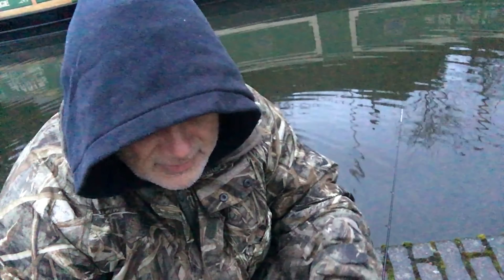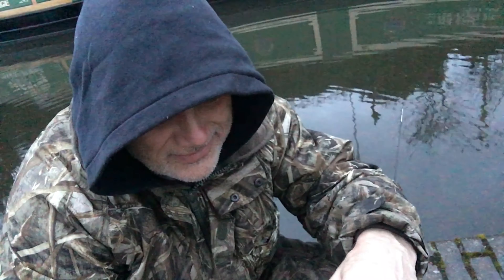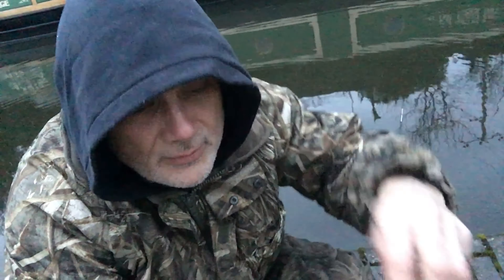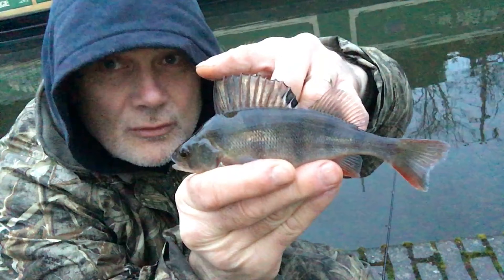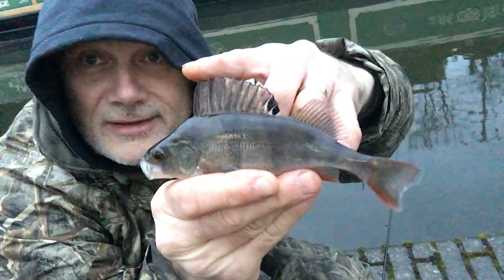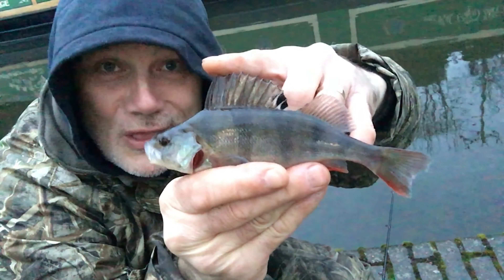Good morning. It's first light and first cast, and I'm off the mark with a lively perch — it's only a small one. It's great to get back amongst the fish. I did a session yesterday which I didn't do a video of, but I wrote an entry on my website and I also caught my favourite species there as well — the perch.